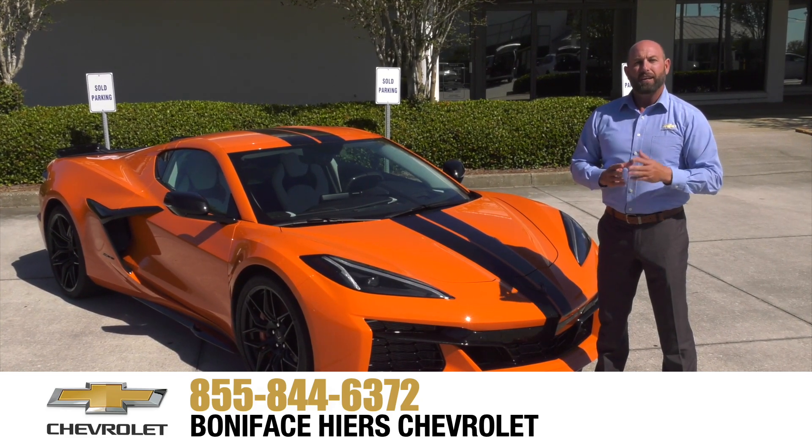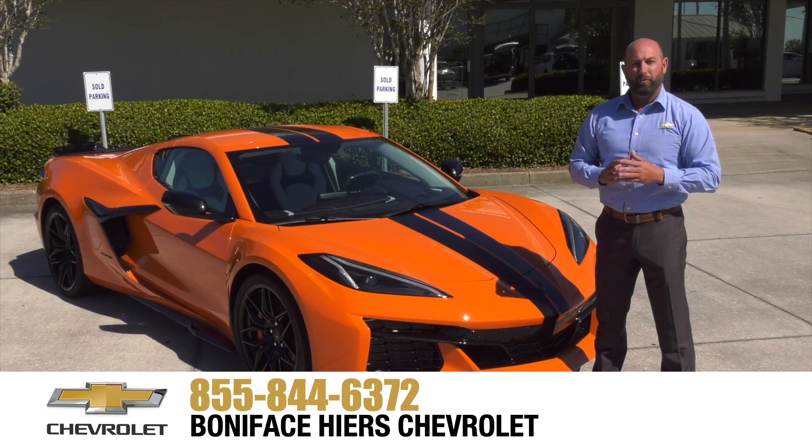For more information about the Chevrolet Z06 and our full line of Chevrolets, come see us at Boniface Hike Chevrolet in Melbourne, Florida — home of Warranty Forever.